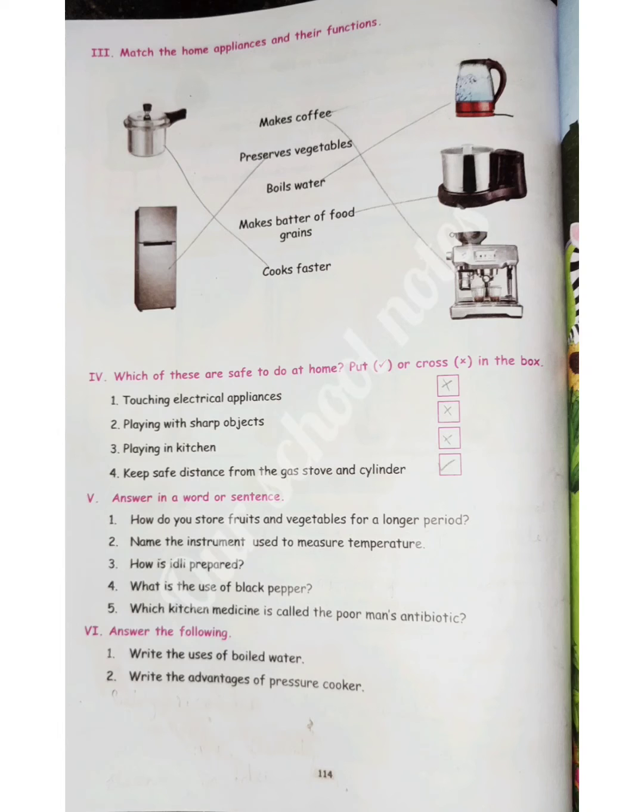Roman numeral four: which of these are safe to do at home? Put a tick or cross in the box. 1. Touching electrical appliances — cross. 2. Playing with sharp objects — cross. 3. Playing in the kitchen — cross. 4. Keep a safe distance from the gas stove and cylinder — tick.